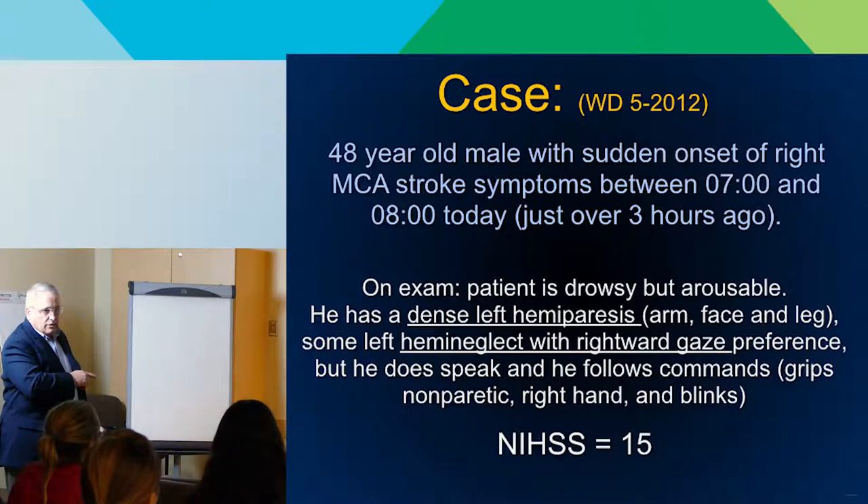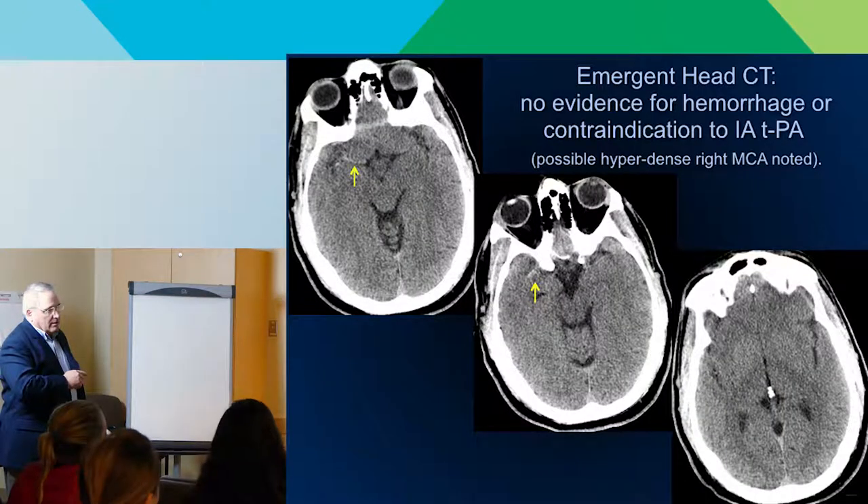The stroke scale — a 0 to 41 scale that assigns a severity score — for this patient was 21, which is a pretty bad stroke. We rarely see scores higher than that. This is going to leave this patient disabled almost certainly. His non-contrast CT was encouragingly pretty normal by the time he got to us.